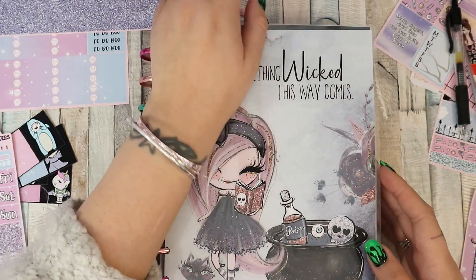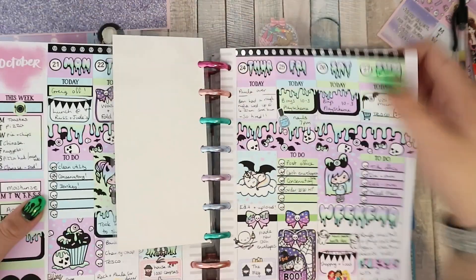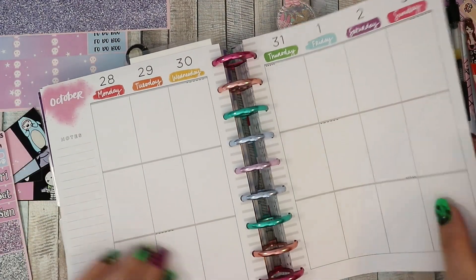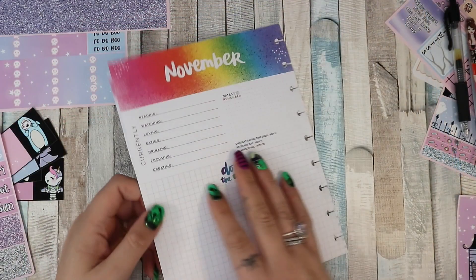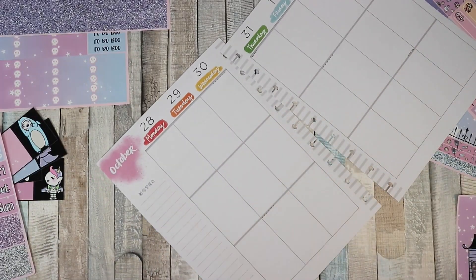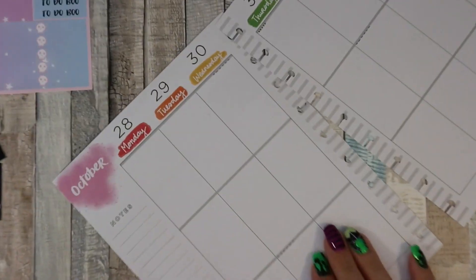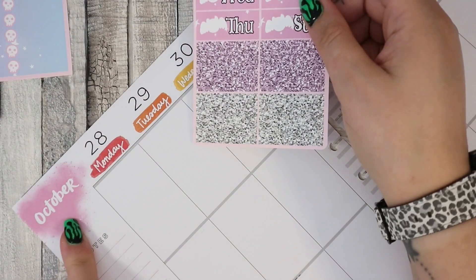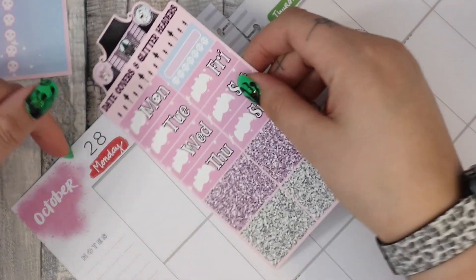Let's get to the right page — the week beginning the 28th. We're then into November, the last Halloween week in my planner. That kind of makes me a bit sad because I love Halloween. It's very pastel, so I can leave the October part here.